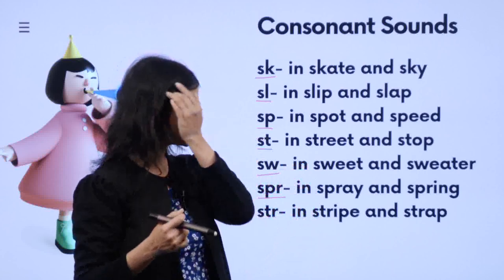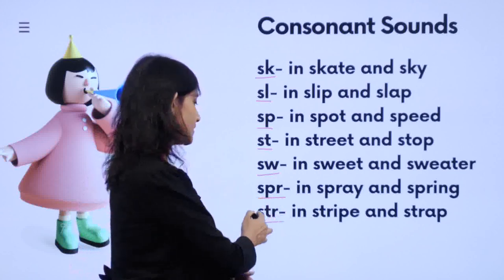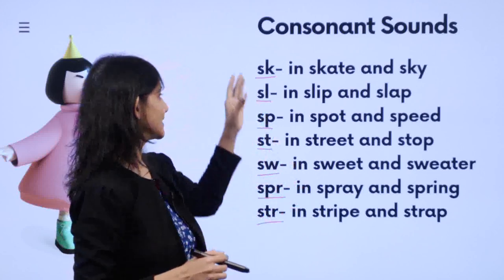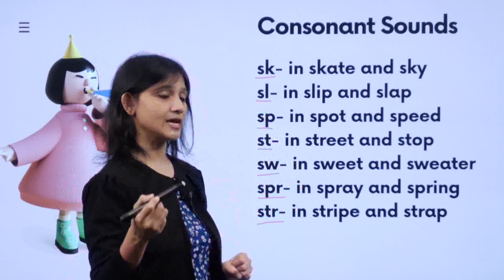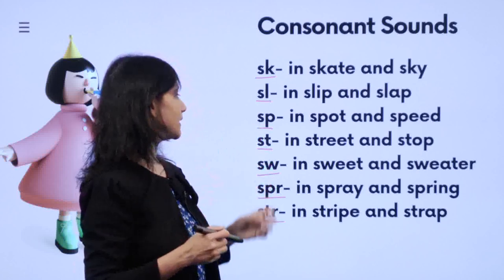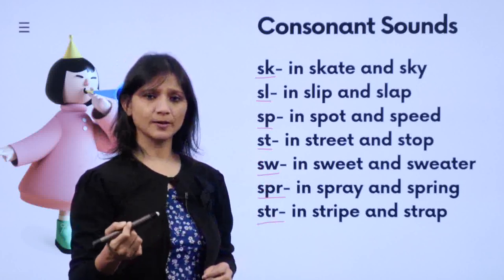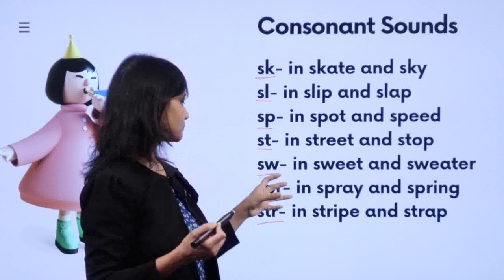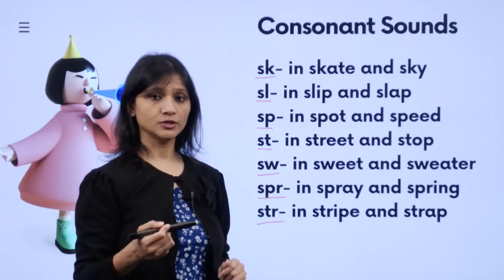Now there are three-letter blends. S-P-R: 'spr' — 'spray', 'sprite', 'spring'. Then S-T-R: 'str' — 'stripe', 'strong', 'string'. Let's review: SK is 'sk' — 'sky', 'skate', 'scout'. SL is 'sl' — 'slip', 'slap', 'slop'. SP is 'sp' — 'spot', 'spin', 'speed'. ST is 'st' — 'street', 'strong', 'string', 'strap', 'stop'. SW is 'sw' — 'sweat', 'sweater'. SPR is 'spr' — 'sprout', 'spray', 'spring'. STR is 'str' — 'stripe', 'strong', 'string'.